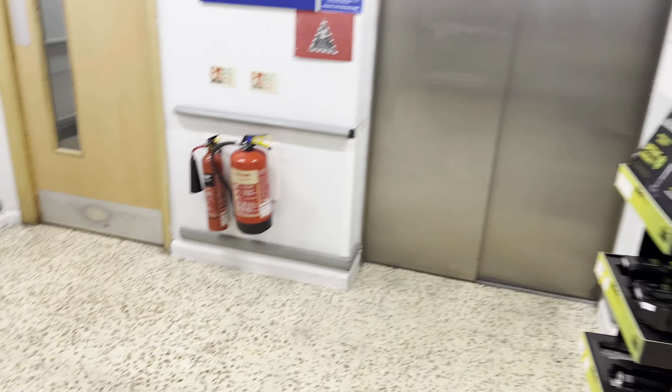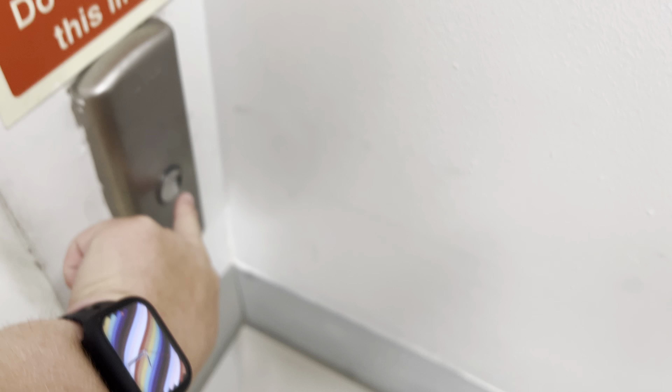This is the elevator at the Tesco Extra Basildon. It's an Otis Gen 2. Here's the call button — we'll press it right now.